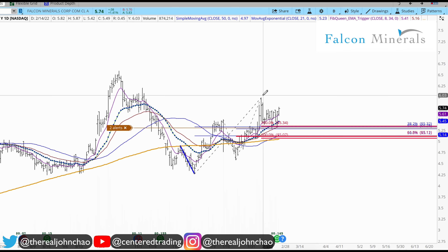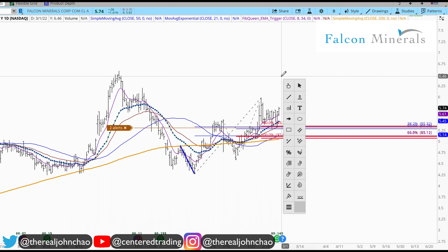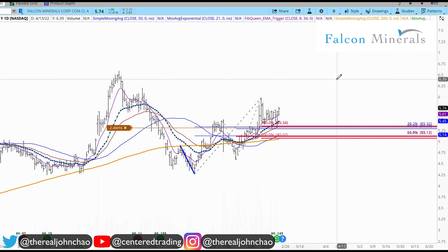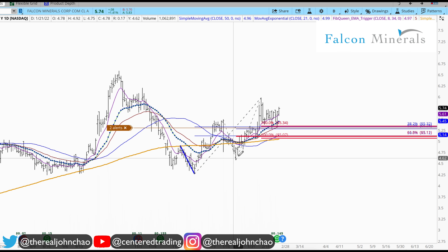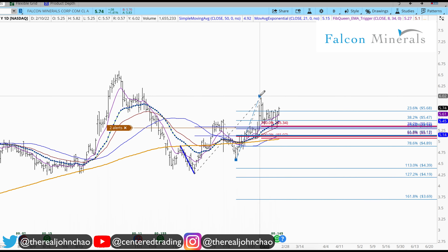Falcon Minerals on the daily chart shows a series of higher highs and higher lows with a small pullback. I found a signature support looking at this pullback, clicking from that pivot high, pivot low, pivot high — that provides the first price relationship.